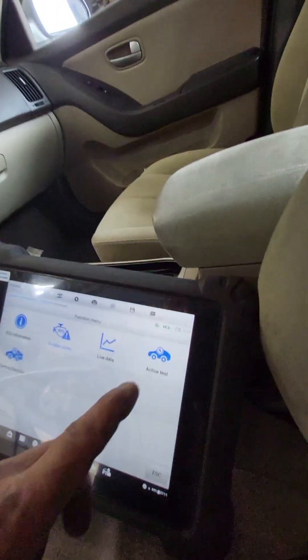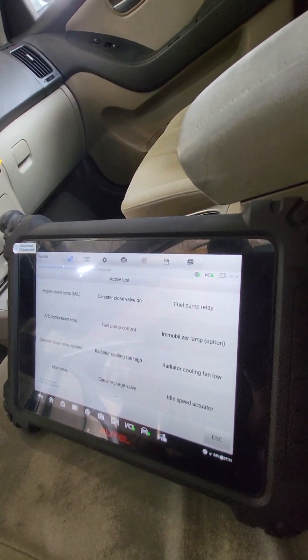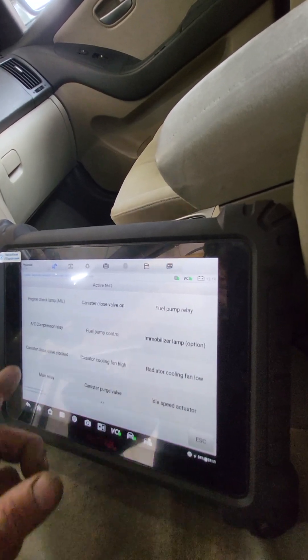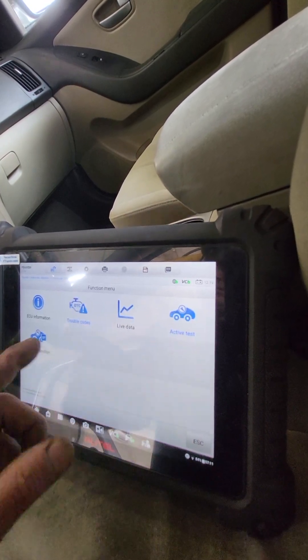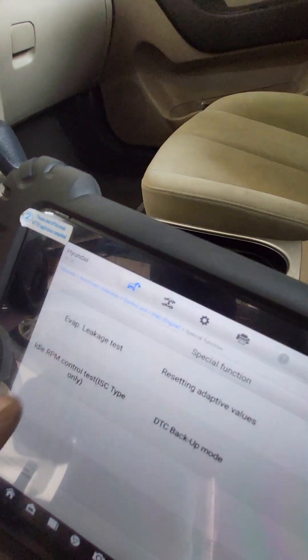Then we're going to get into active test. Is this going to let us do it? Special function — EVAP leakage, EVAP large leakage test.